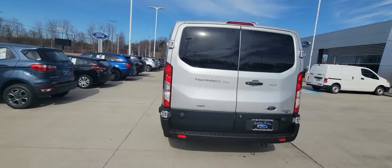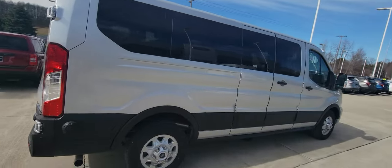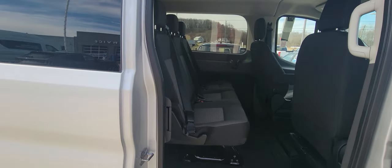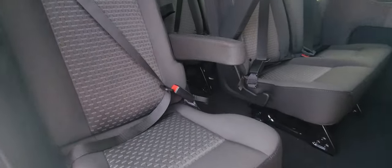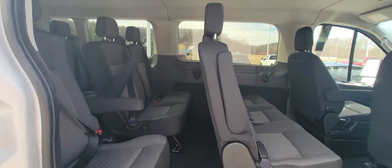It is all-wheel drive, so obviously that's going to be a great feature in itself. It does come equipped with blind spot monitoring, along with several other features as well. Easy to get in and out of — there's a step. A little hallway here for your passengers, along with tons of ambient lighting.